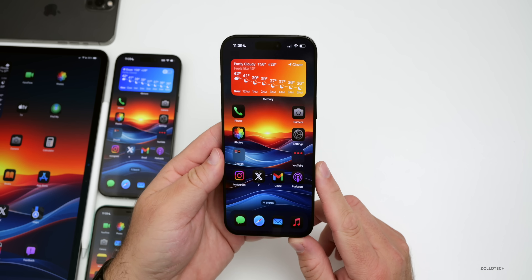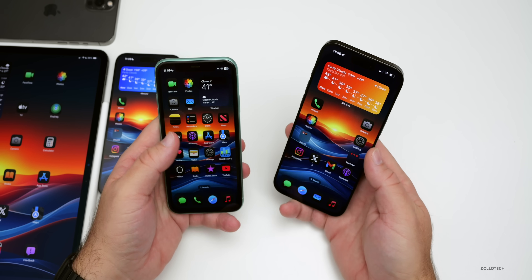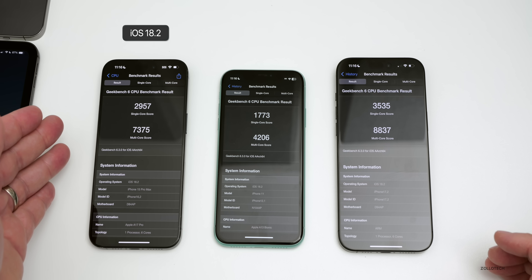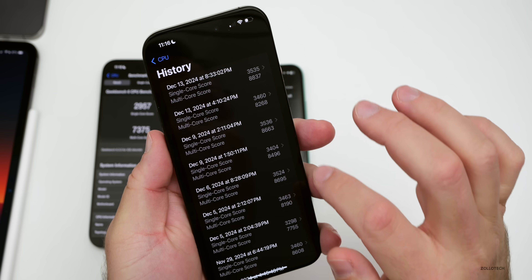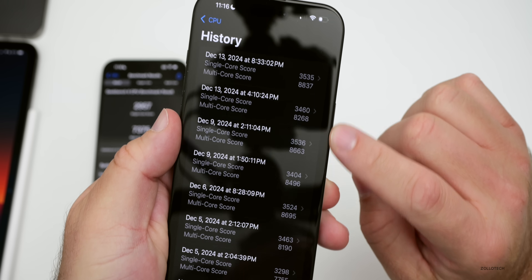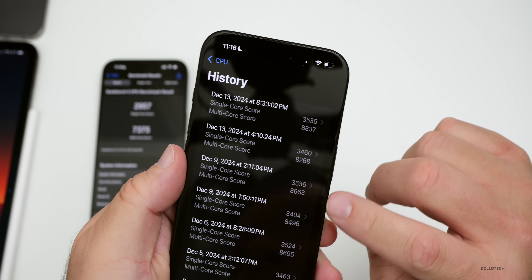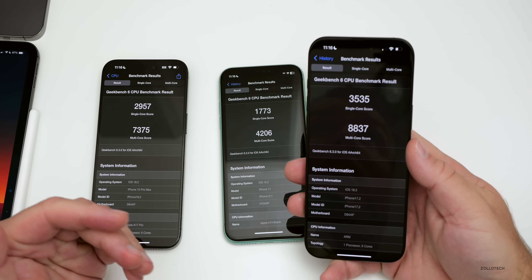The benchmarks are some of the best yet. Running iOS 18.2 public release across iPhone 15 Pro Max, iPhone 11, and iPhone 16 Pro Max, the scores are the highest I've seen. On the iPhone 16 Pro Max: multi-core hit 8,837 — a score I've never seen before — and single-core came in at 3,535. That's definitely better than anything I've seen previously.